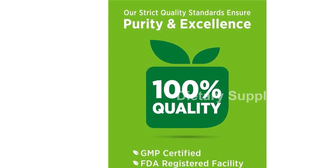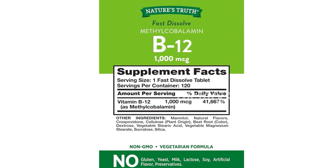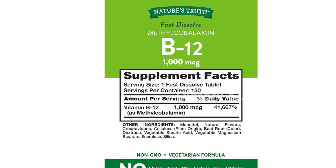Remember, these statements have not been evaluated by the Food and Drug Administration. This product is not intended to diagnose, treat, cure, or prevent any disease.